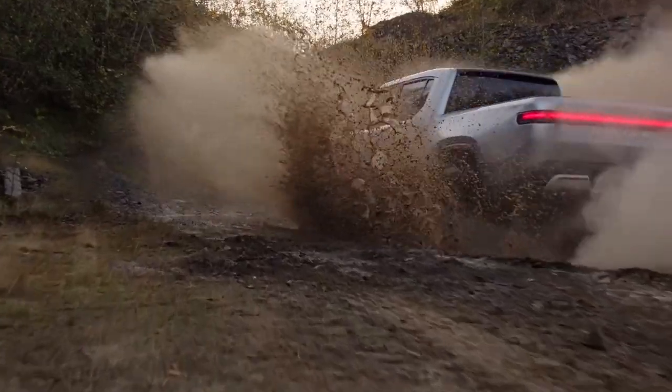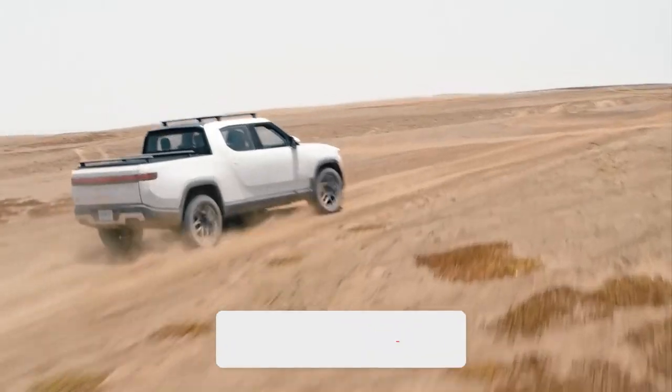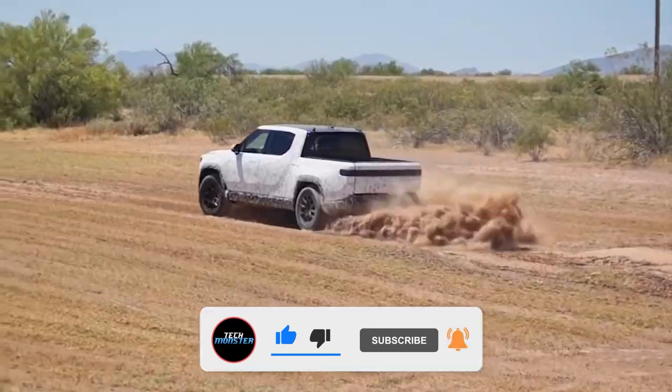Think you'll get in on the hype? Where's the first place you'll go with the Rivian pickup? Let us know in the comments! If you enjoyed this video, make sure you like it and hit the subscribe button for more from TechMonster!